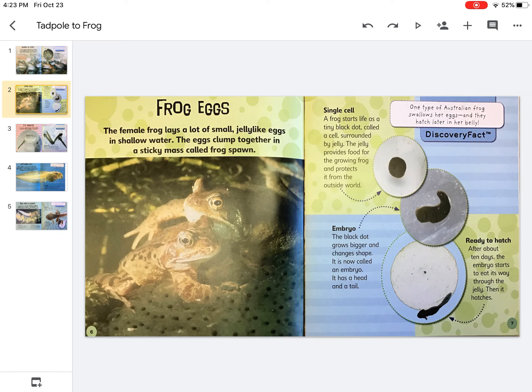The female frog lays a lot of small jelly-like eggs in shallow water. The eggs clump together in a sticky mass called frog spawn.